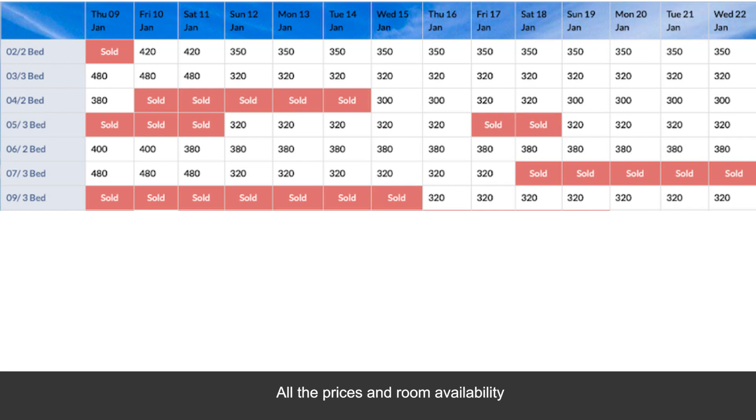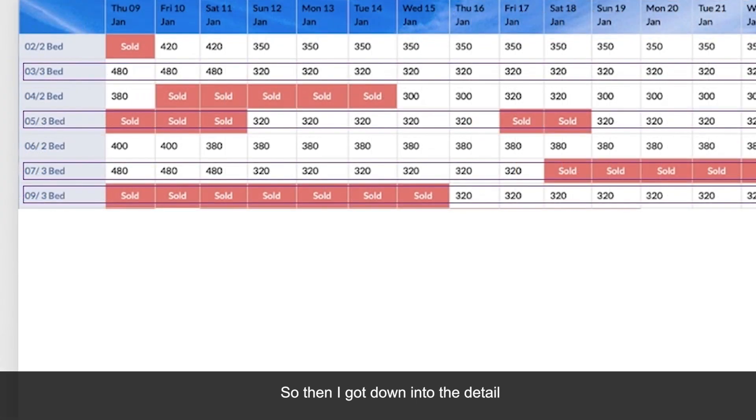All the prices and room availability are laid out really neatly — so far so good. So then I got down into the detail. You can see here that I've labeled all of the three-bedroom rooms with a purple box around them, just to highlight which ones those are.